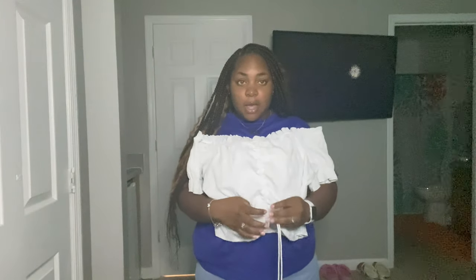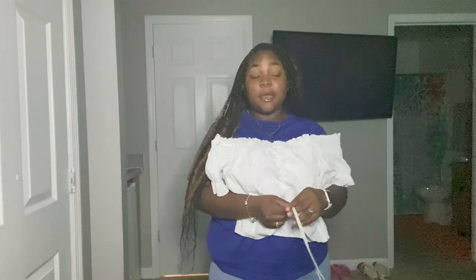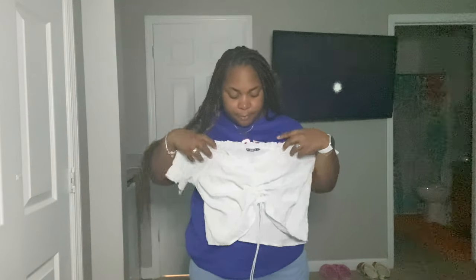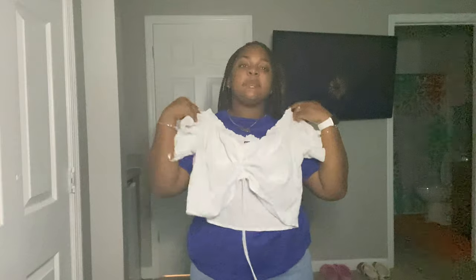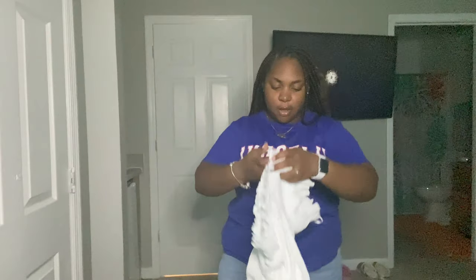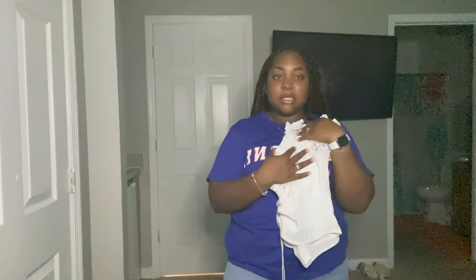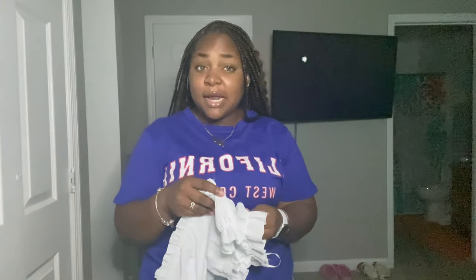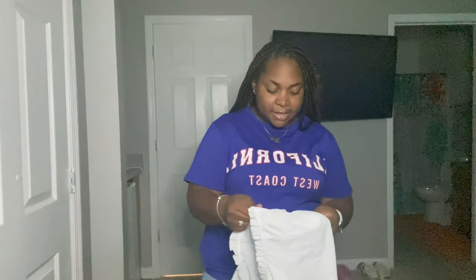Next we have this crop top here. So cute — I wore it already. If you guys follow me on Instagram you guys would have seen that. It squeezes at the top to make it kind of croppy. I actually really liked this one, I was actually so cute in this. It's very thin though — honestly the shirt feels like paper, but I still liked it.